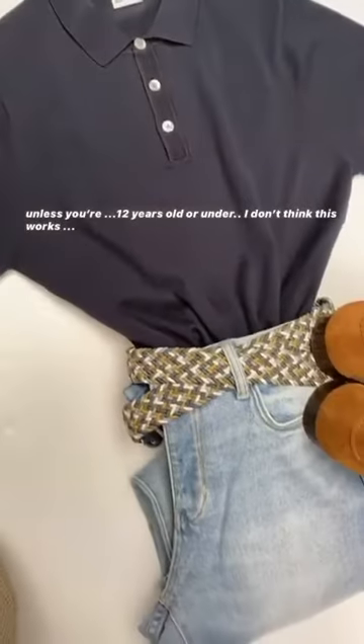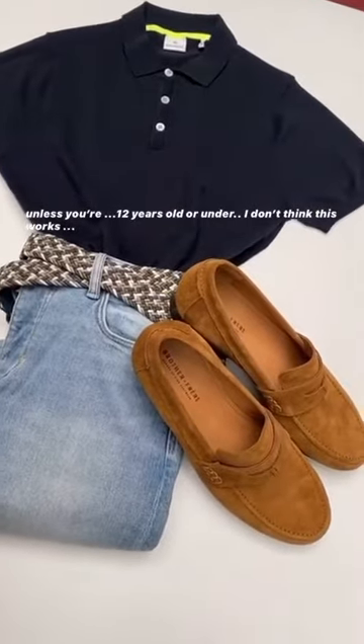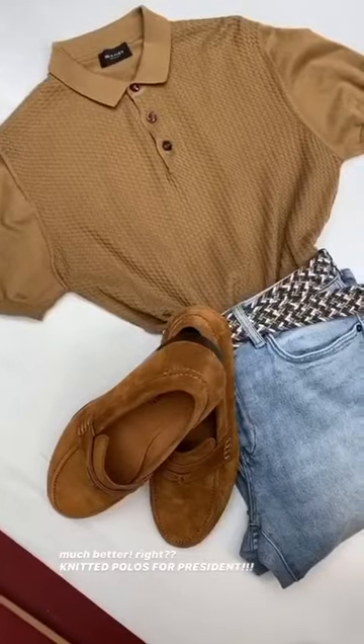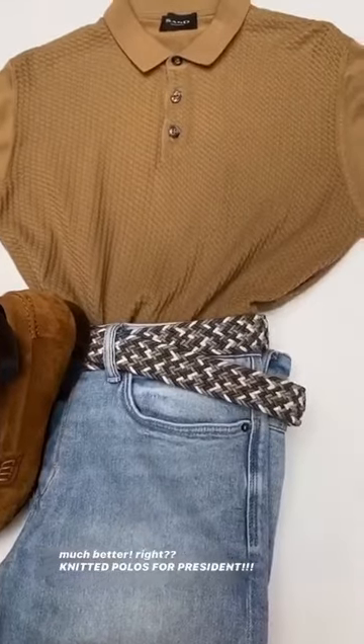I'm not convinced about a solid color polo with denim. I mean, it's not horrible — some may like it, but I'm not too crazy about it. The textured polo, on the other hand, looks much better to me. I would let one of my clients wear this in public.